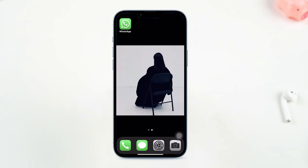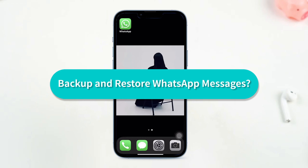WhatsApp does not store my information. So if I accidentally lose my important files and chat messages, what is the best way to effectively back up and restore my WhatsApp messages?